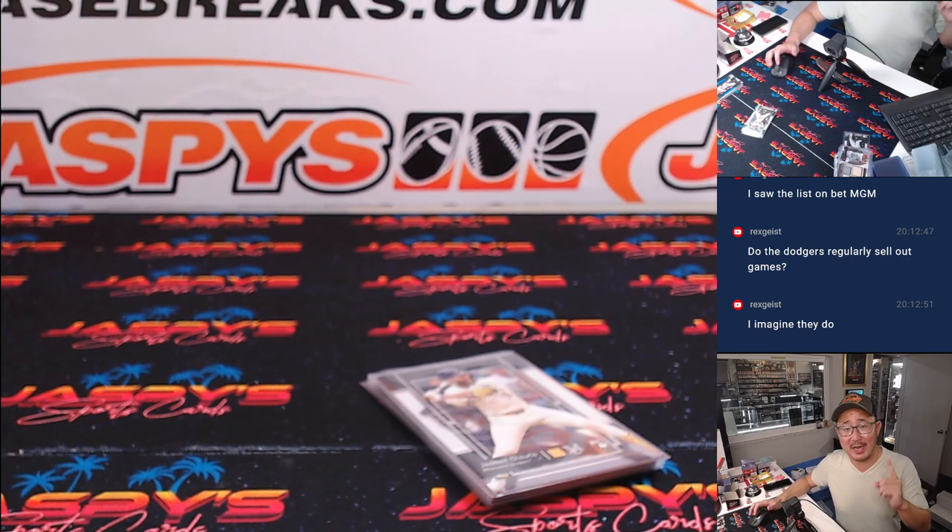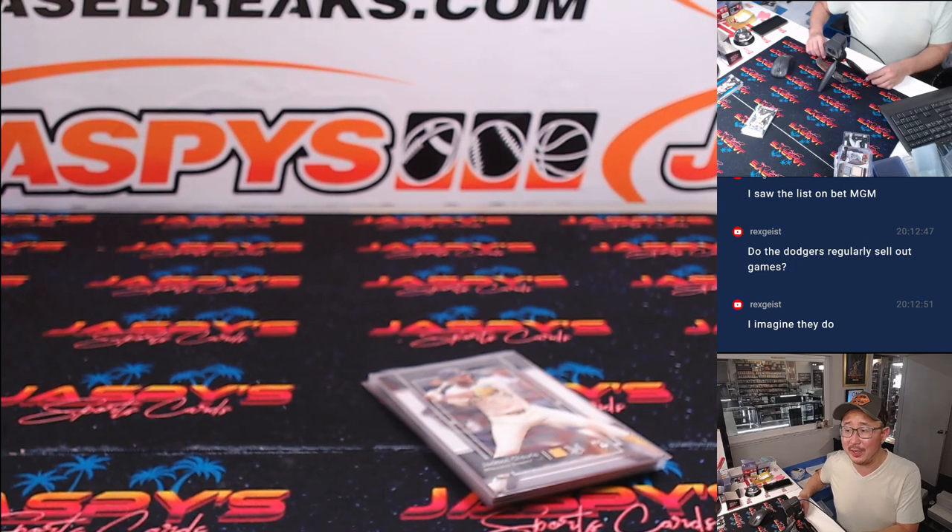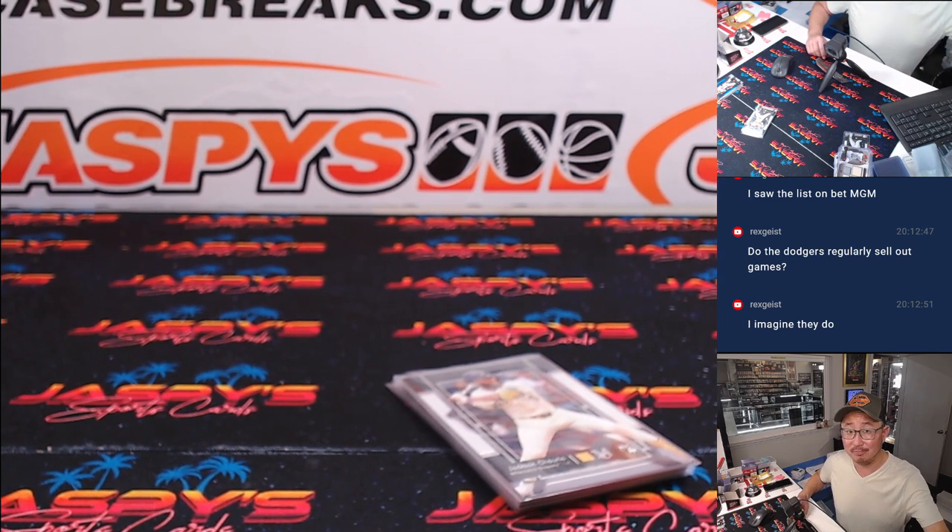I'm Joe for JazpysCaseBreaks.com. Thanks for watching. Thanks for breaking with me. Let's do the second half of the museum.